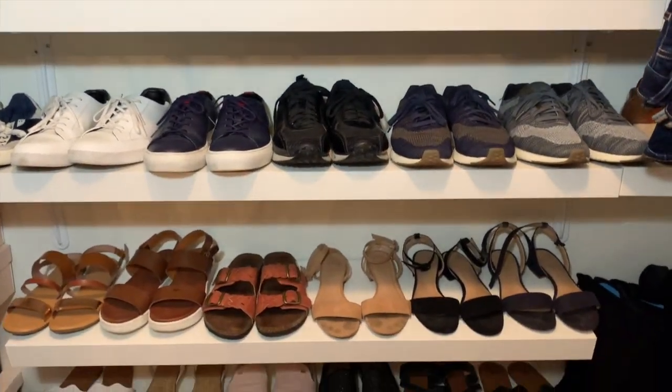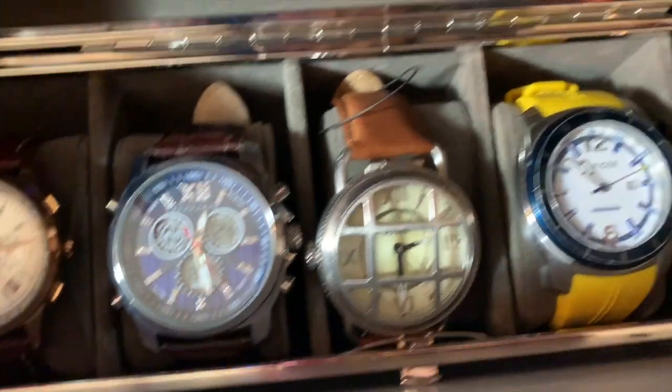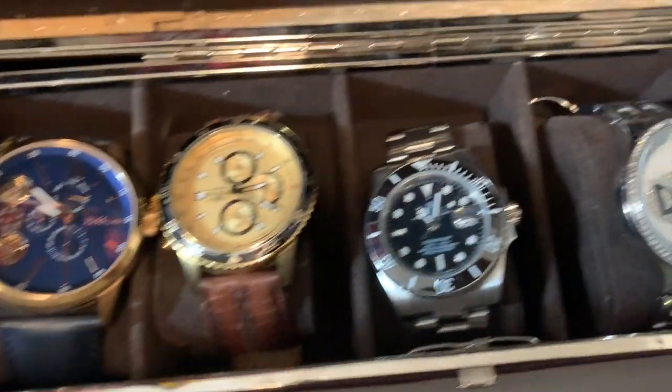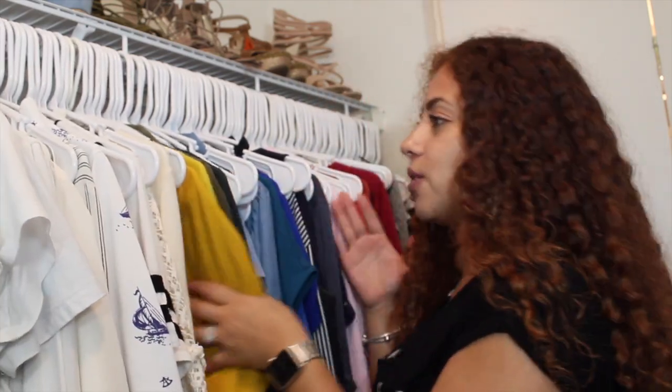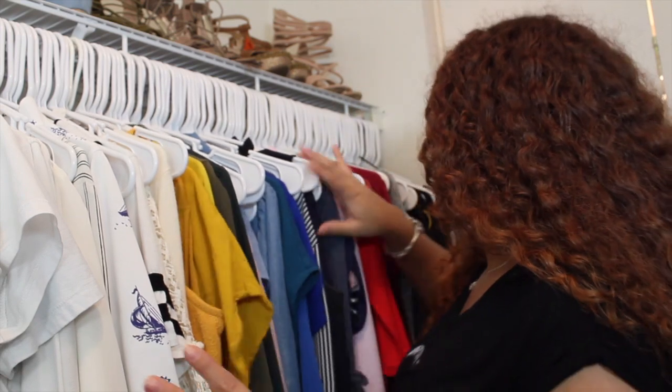Are you guys ready to see? I'm so excited, let's go! So pretty much here you can see I have my side ordered by color, and also by style — tank tops first, then t-shirts, then blouses. And that goes the same for each color — the t-shirt and then a blouse. So I have that throughout. It's easier for me to get ready — color just helps me.